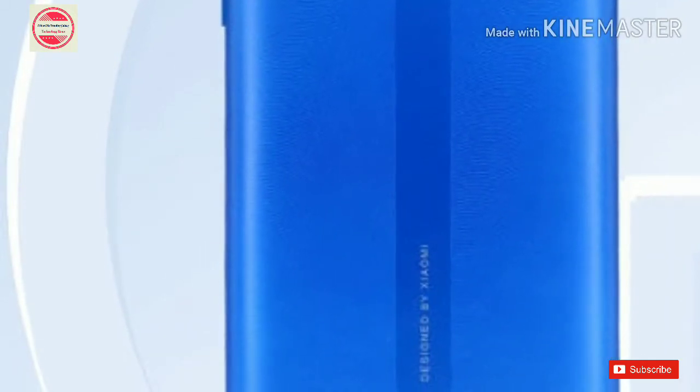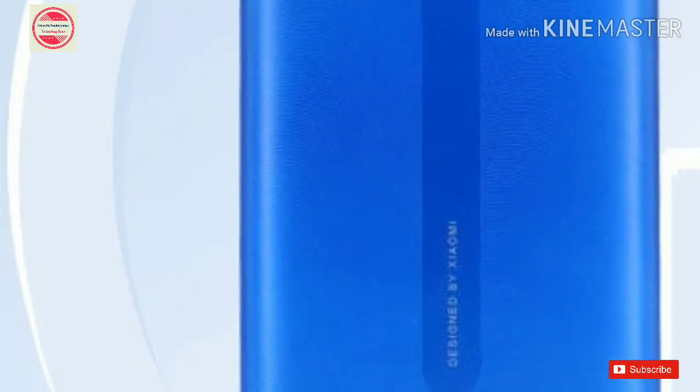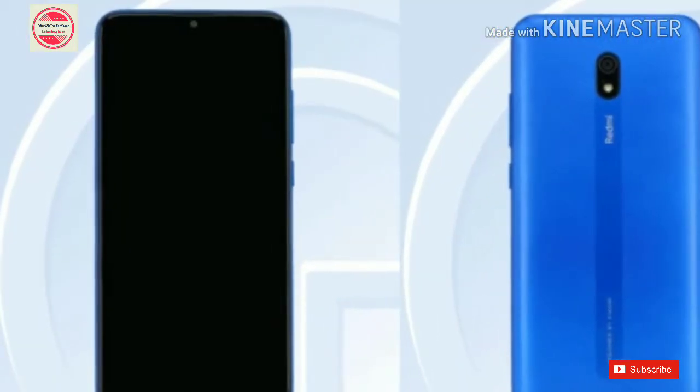Redmi 8A specifications revealed: 6.2-inch HD Plus display, 4GB RAM, 5000mAh battery, and more. Redmi 8A specifications have been revealed via a TNAA listing, which yesterday had shown the design of the smartphone.